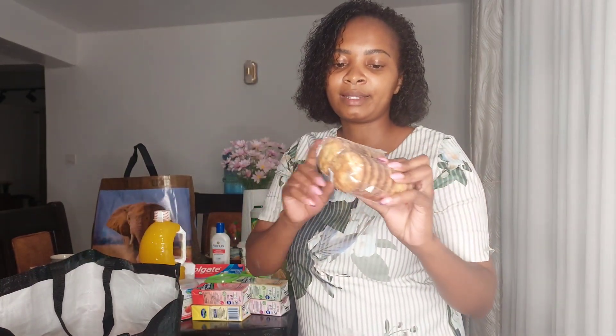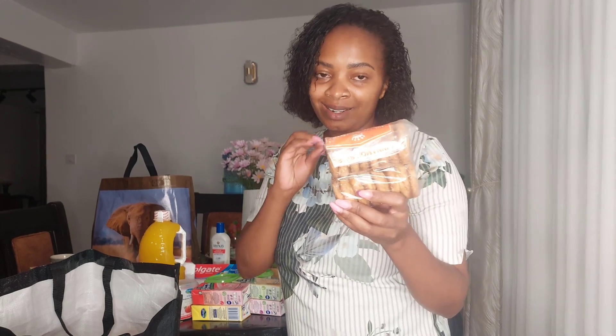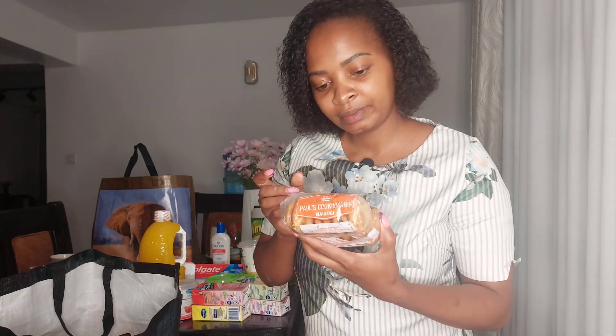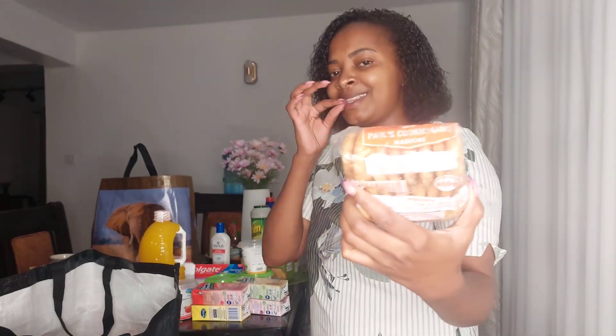I also got these cinnamon cookies — they're from Paul's Cookie Man. If you happen to come across these cookies, please get them, they are so sweet and yummy. They are in Naivas so you can try them and let me know how they taste in the comments. For me, I can't leave Naivas without these. They are Paul's Cookie Man Nairobi, cinnamon flavor — get them!